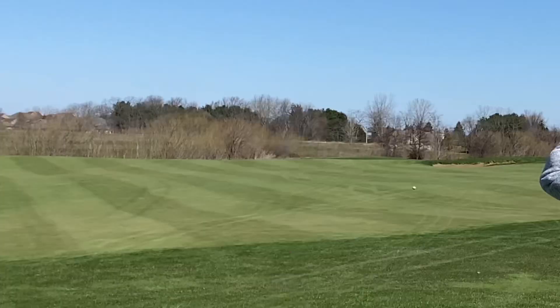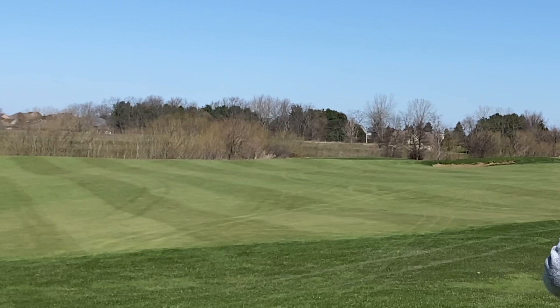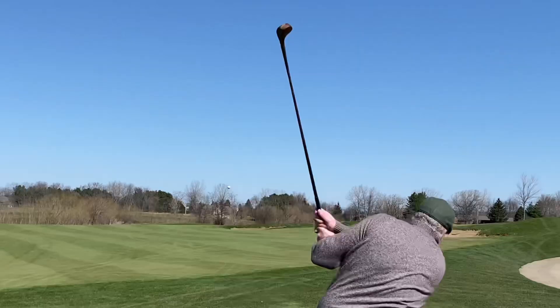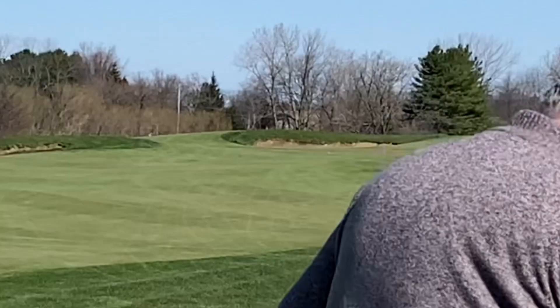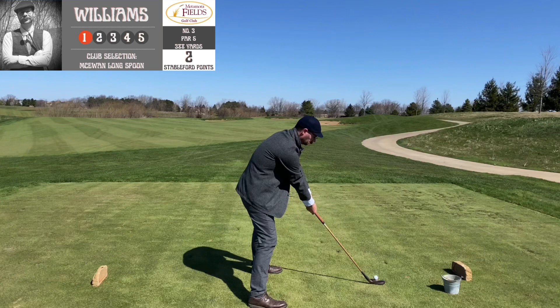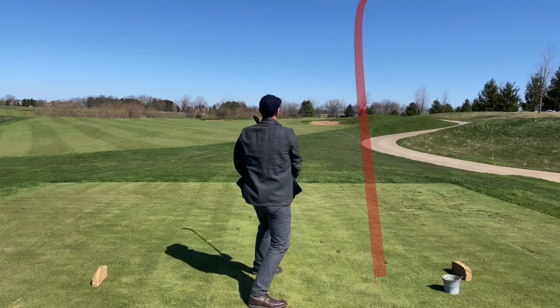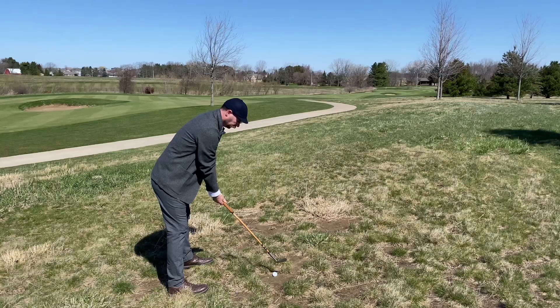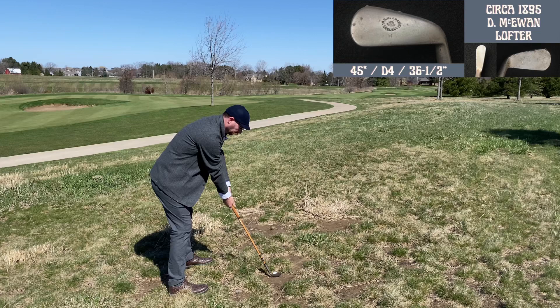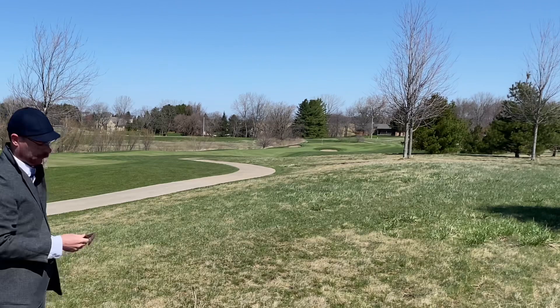One of the things that's interesting about Metamora is the sight lines off the tee kind of fool you as to where the hole is going. Andy actually meant to go left there but hit a slice and actually found the spot of the fairway you want to be in. I kind of like that about this course — you have to know the course or pick the right line by chance. Once you play it more, I bet it becomes a lot more fun figuring out the different angles into certain holes.